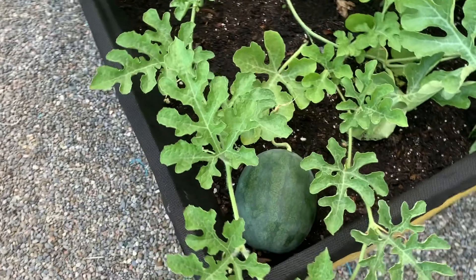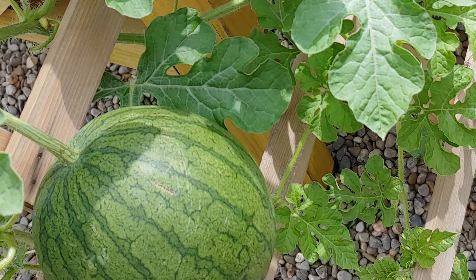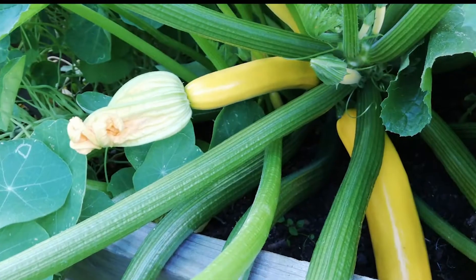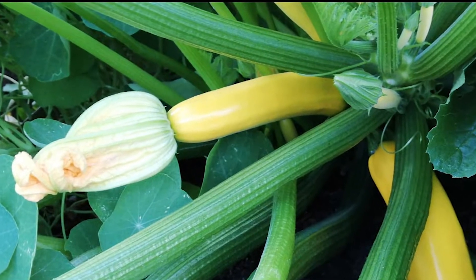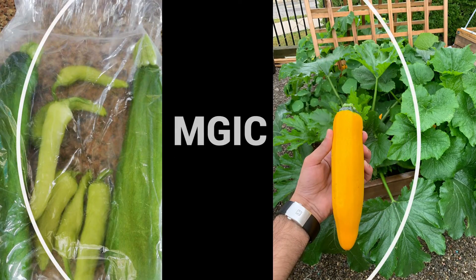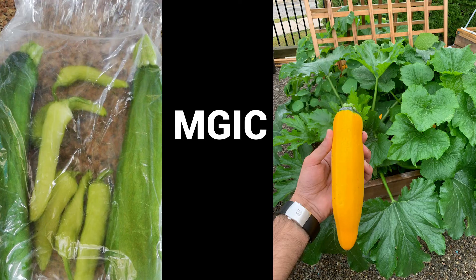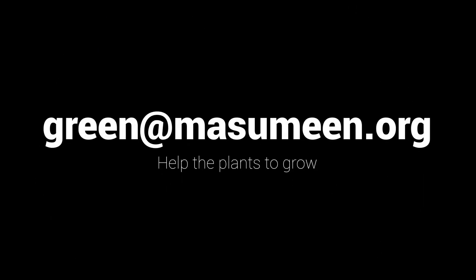We've now reached the end of this virtual tour. We hope you've enjoyed it. The majority of the MIC garden harvest has been donated to the food bank, and thus far over 20 pounds of produce have been provided, with much more to come, inshallah. Stay tuned for more updates by the Masumin Green Initiatives Committee. And if you're interested in joining the team, please send an email to green@masumin.org. Thank you.